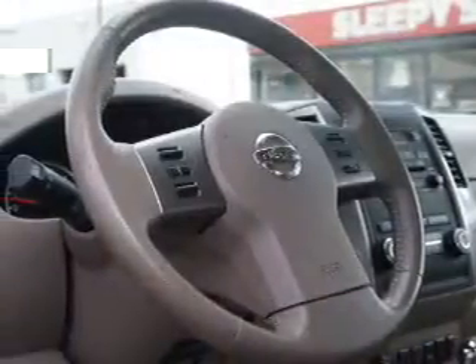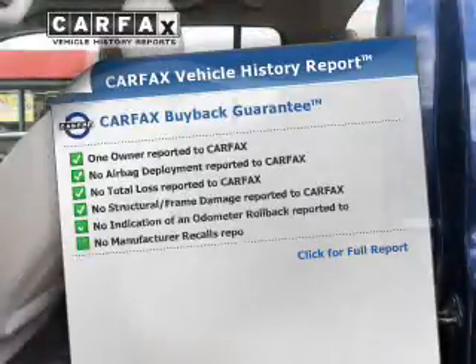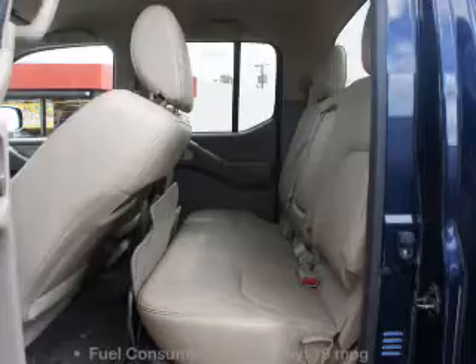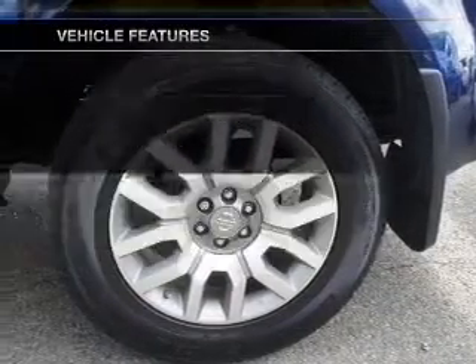You will appreciate the safety feature of anti-lock brakes. An included Carfax Vehicle History Report allows you to purchase with confidence and the knowledge that your buy was a smart choice. And with these notable features, you won't want to miss out on the opportunity to own this amazing ride.